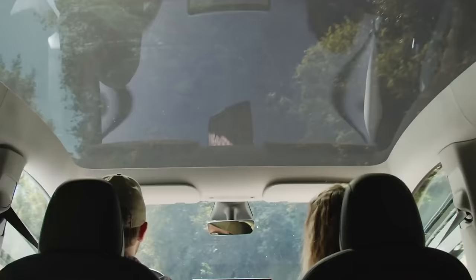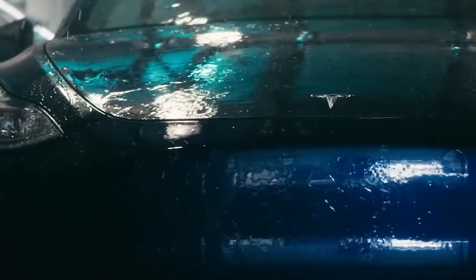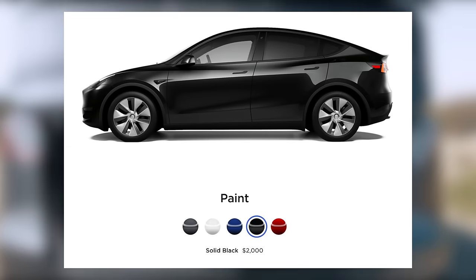On the direct pricing side of things, this past week Tesla did raise the price of one option: black paint on the Model Y. Black used to be a $1,500 upgrade, but now it's $2,000 — the same cost as red.